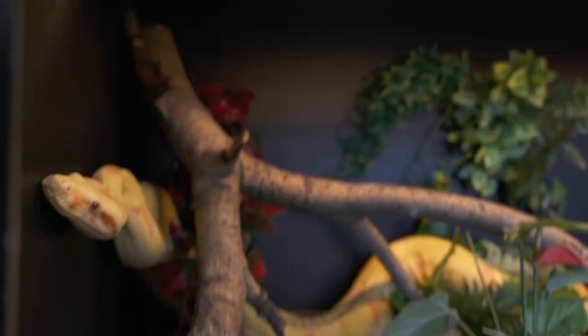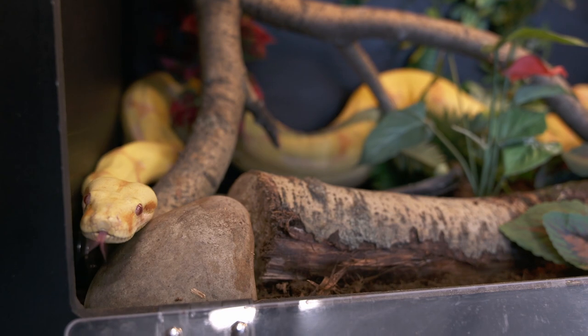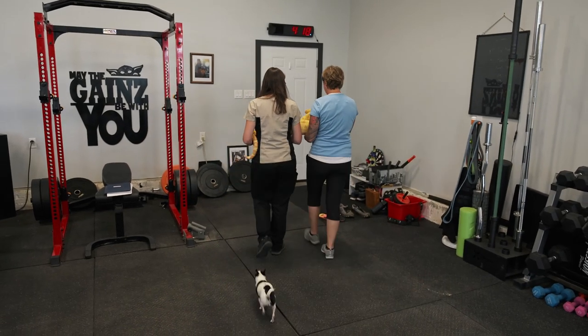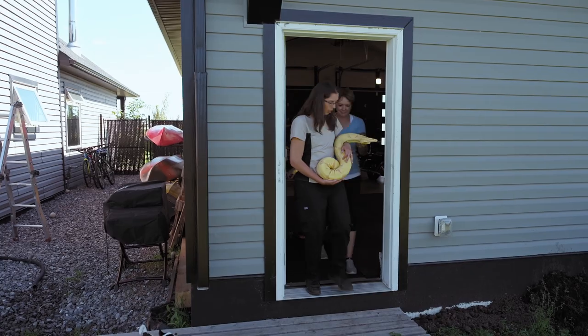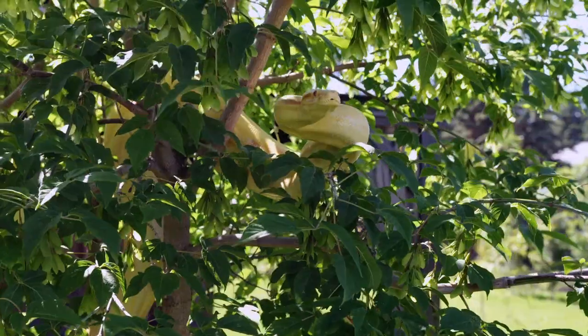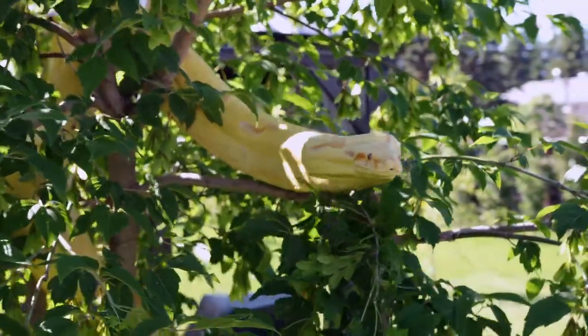This is Tango. She's a 13-year-old female boa. Let's go put her in the tree — we'll put her in the grass and she'll cruise around at a very slow pace, definitely not like the young boa. Make sure I don't drop her. You're so chunky. Tango loves to climb trees, so we were able to bring her outside and put her in the tree and let her crawl around.